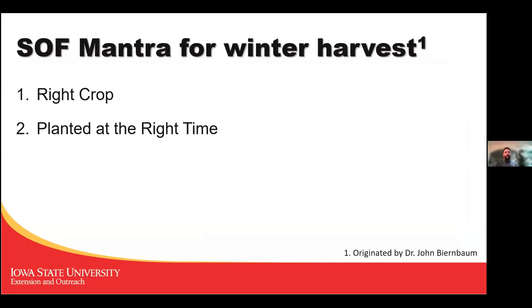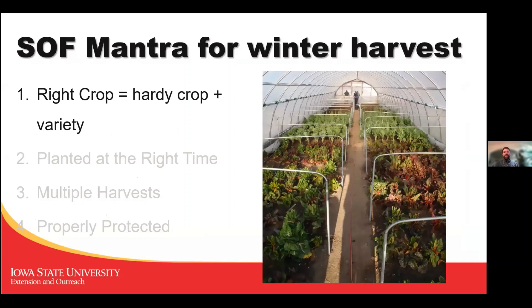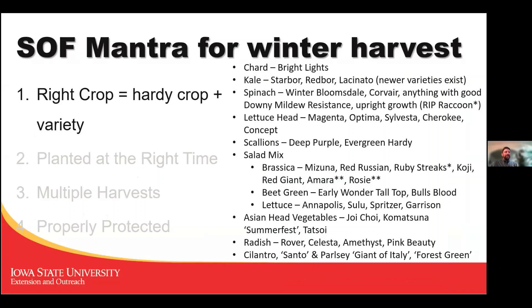The mantra for winter harvest is: grow the right crop, planted at the right time, with multiple harvests, and properly protect it. I've talked about several crops already. Not every variety is suited for winter growing just as not every variety suits summer growing — each is specific.